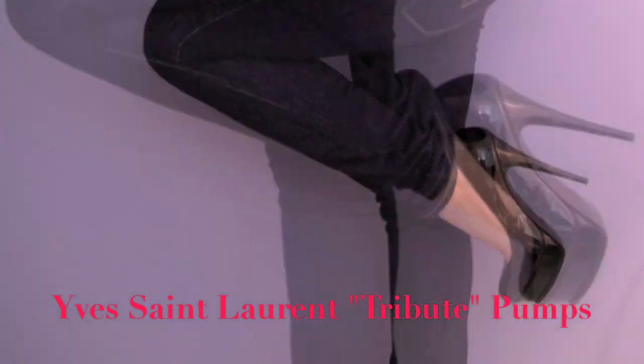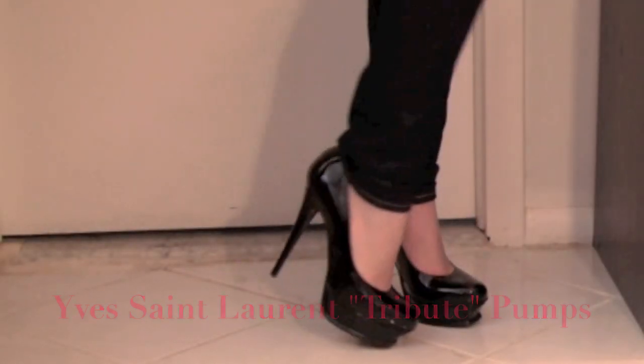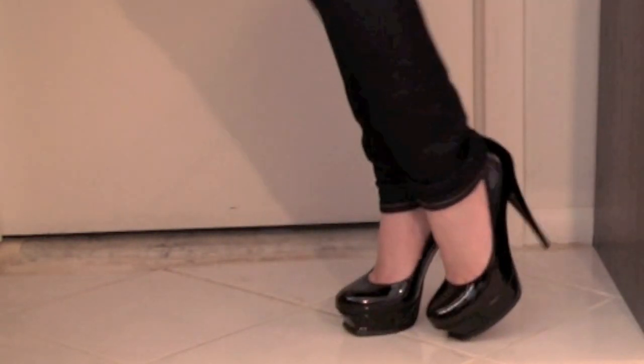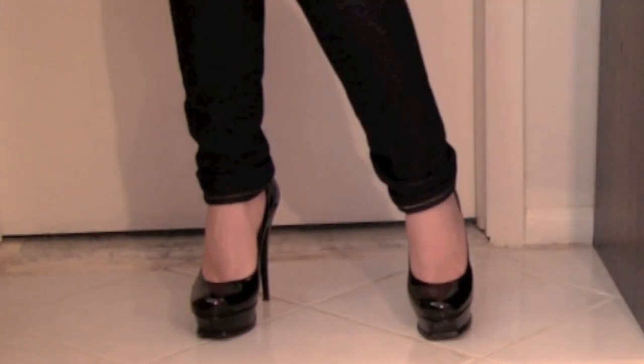I threw on my Yves Saint Laurent patent leather pumps. They're a lot more comfortable than they look, especially after I've worn them a few times and kind of broken them in a little bit. I just love these shoes — love, love, love them.